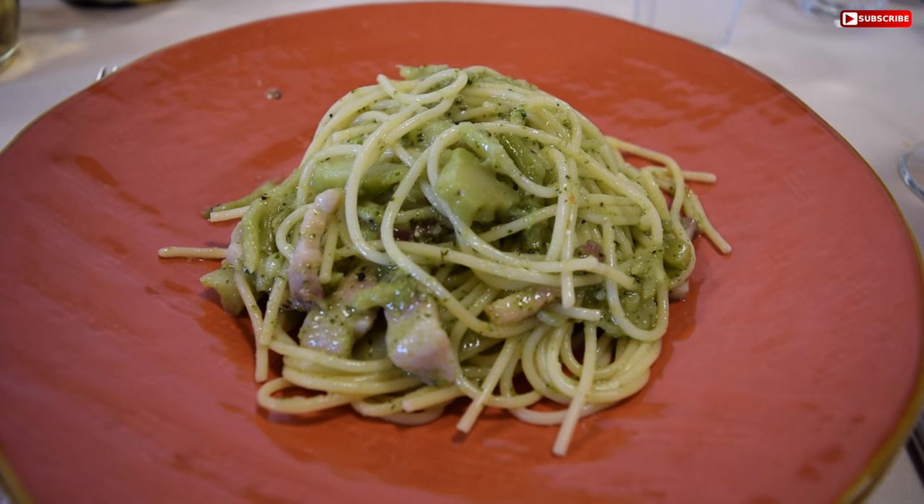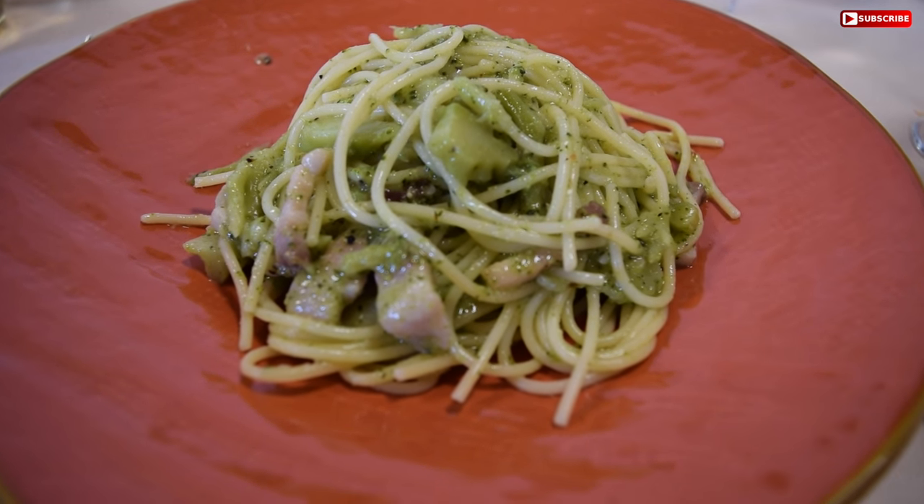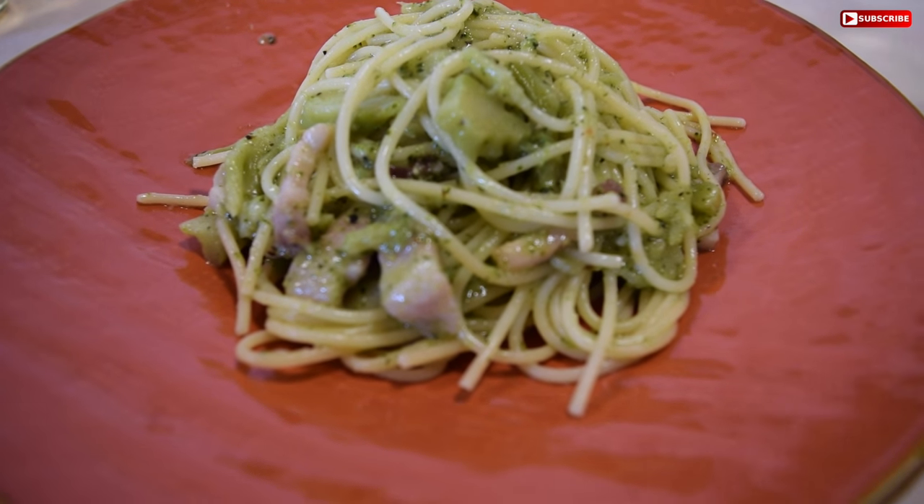First course — primo. We have spaghetti with broccoli and bacon, and pancetta as well.